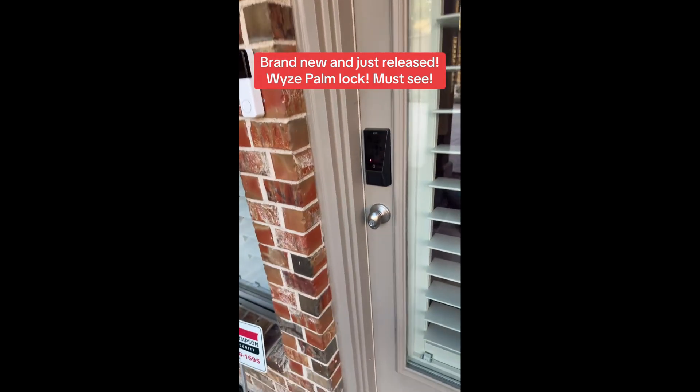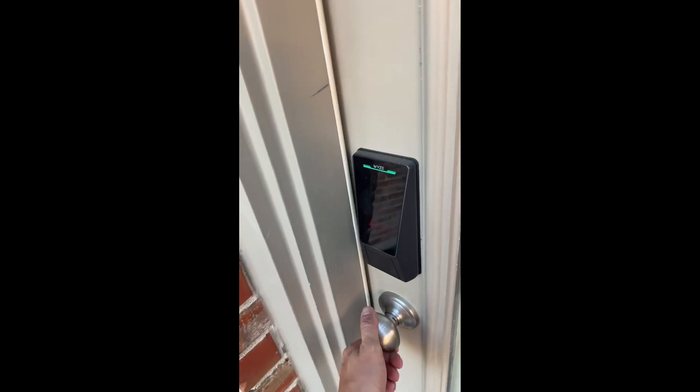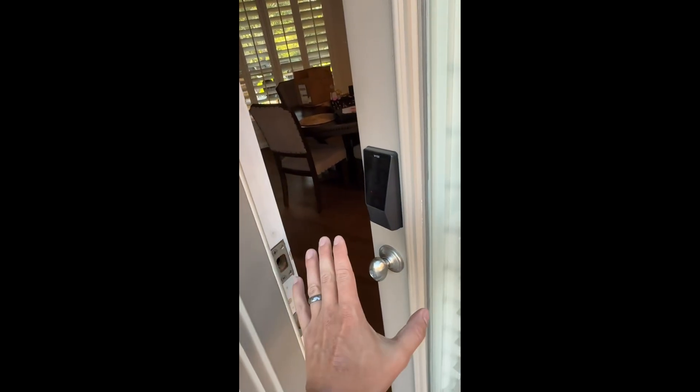We're about to see magic right now with this Wyze palm lock. First off, you're just going to put your palm like that. It's going to open just like that, but that's not everything.